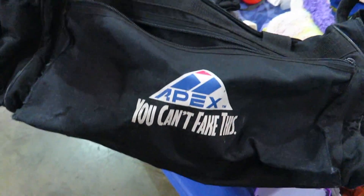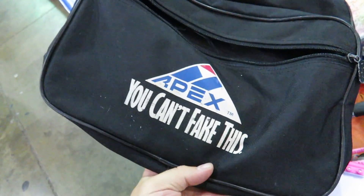Super V. Apex duffel bag. Found this Yankees pennant from 2000.